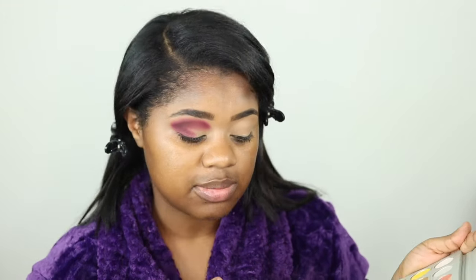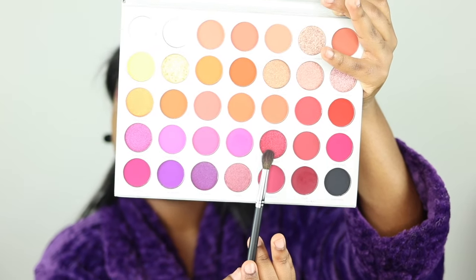I'm going in with the Morphe M332 brush — this is my favorite to pack color in. Let's try Tipsy Girl; it's this really bright pink.